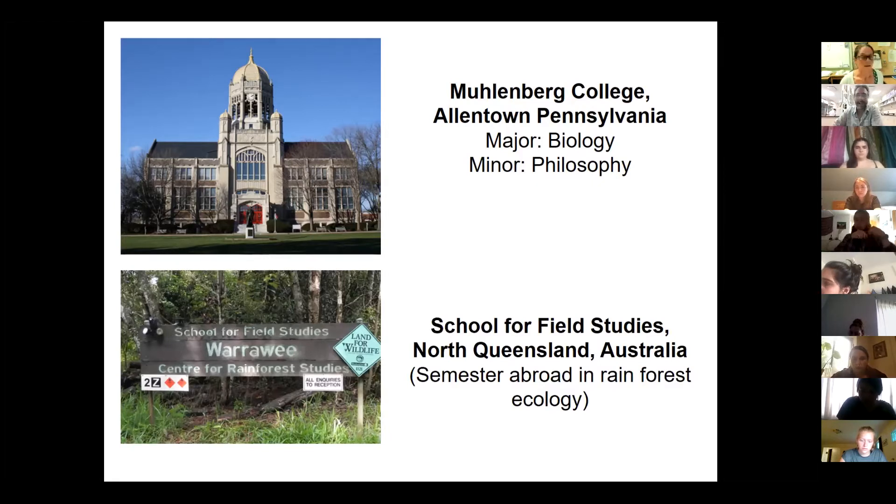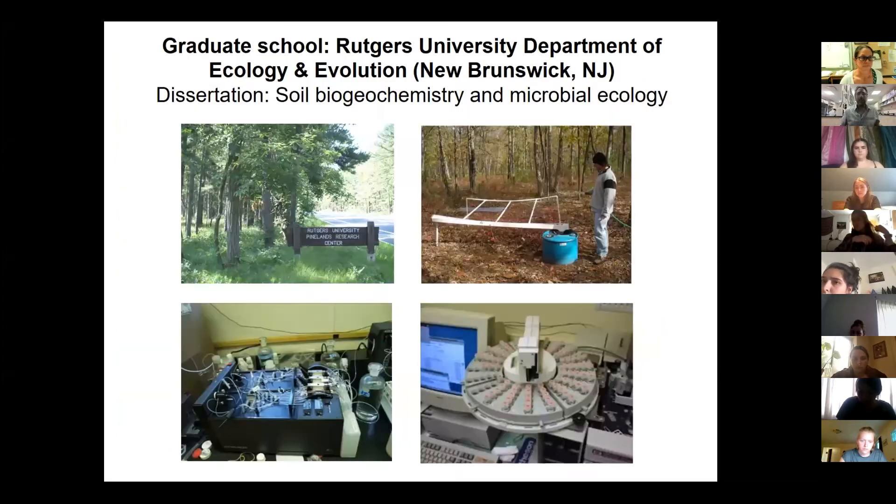I was lucky that my parents were really supportive of studying abroad. I studied in the rainforests in North Queensland, Australia — that was when I was really first exposed to ecology. Some of you in class saw the cassowary and the strangler fig tree — that all comes from Australia. For graduate school, I went to Rutgers — and a student asked: are there ticks in Australia? That's a great question — there are ticks in Australia, though I don't think they have the black-legged tick specifically.